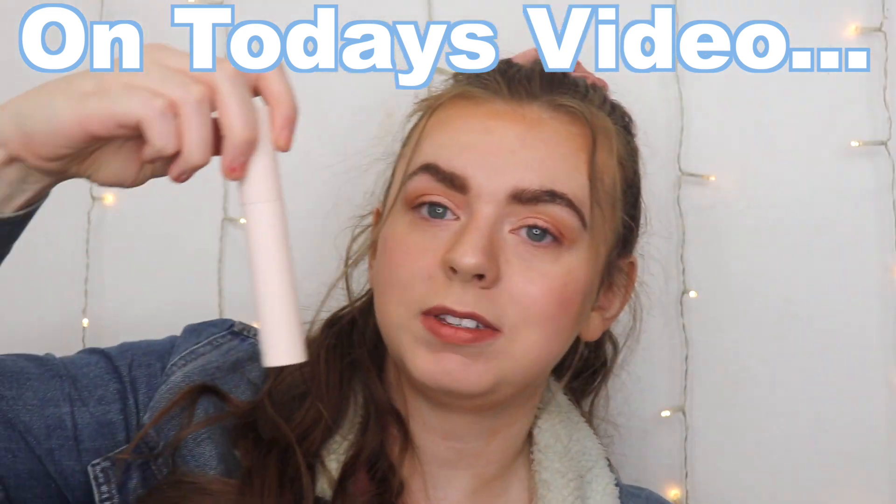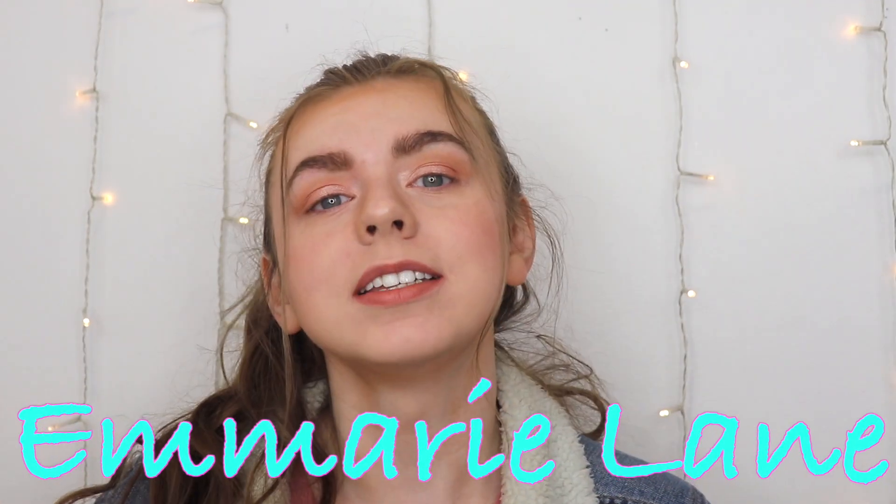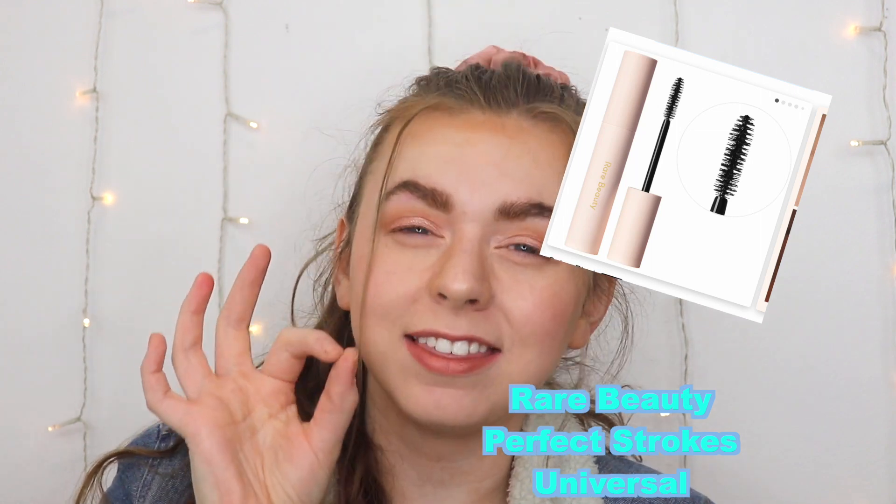Hi guys, welcome to Emery Lane where my goal is to find you the best beauty products for the best prices. In today's video we're doing a dupe battle between the new Rare Beauty universal mascara versus what I think could be a dupe: the Maybelline The Falsies mascara. We'll go into details of why I think it could be a dupe in just a second.